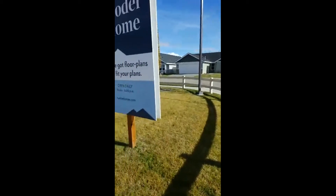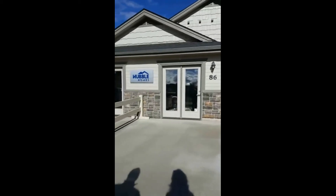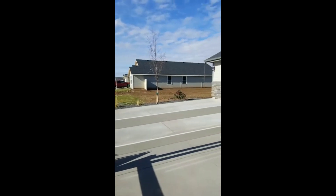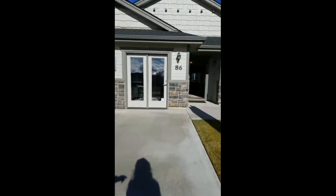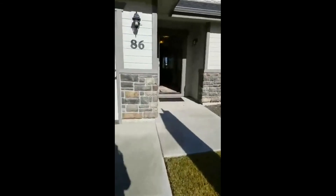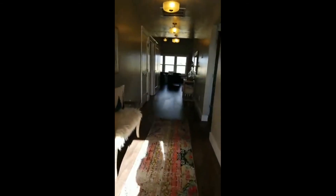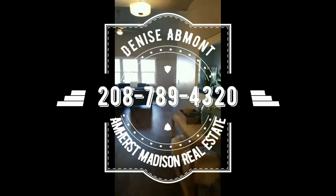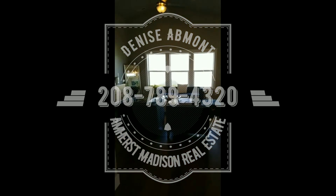If you have any questions, you know how to reach me — area code 208-789-4320. Direct everything through Denise — she's a realtor. Thank you so much, Will, for doing this interview and sharing all this information. It's been completely beneficial. Nice to meet you all virtually, and we look forward to visiting with you in Idaho soon. Have a fabulous Veterans weekend, and thank you to everyone who has served.